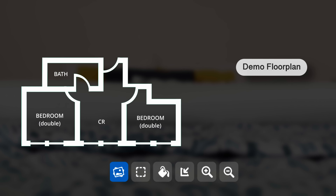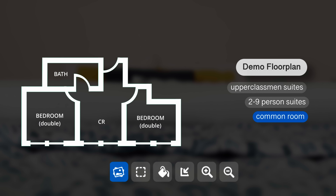To understand the space a little bit better, this is a demo floor plan. Suites at Harvard can range anywhere from a two-person suite to a nine-person suite. They often come with their own common room, which is a shared lounging space, as well as their own bathroom and occasionally their own kitchen.